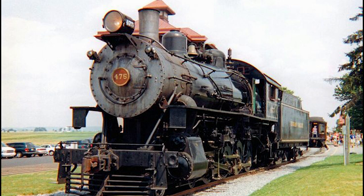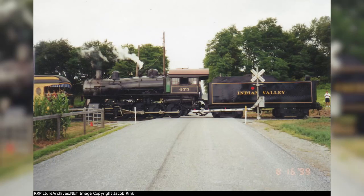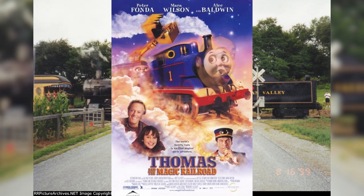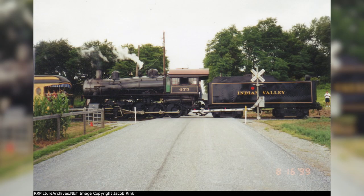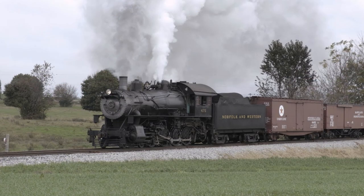During the 475's time on the Strasburg Railroad, the engine had undergone a number of minor alterations in her appearance over the years. Throughout the 90s and into the mid-2000s, the 475 could most commonly be seen with a red-centered number plate and a high, shelf-mounted headlight, with the Strasburg lettering on the tender. In 1999, the engine was temporarily re-lettered for the fictional Indian Valley Railroad as part of her role in the live-action segments of the film Thomas and the Magic Railroad. As the 2010s rolled around, the red number plate was swapped out for a more prototypical black and yellow number plate, and could be found wearing N&W lettering on her tender from time to time.